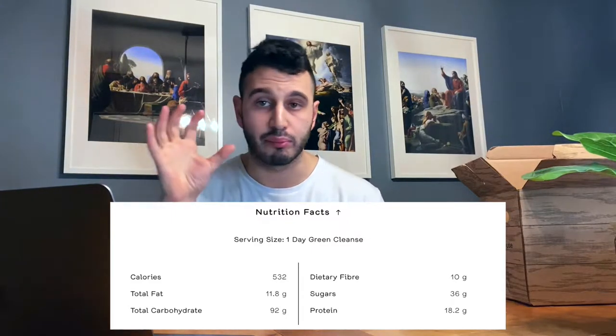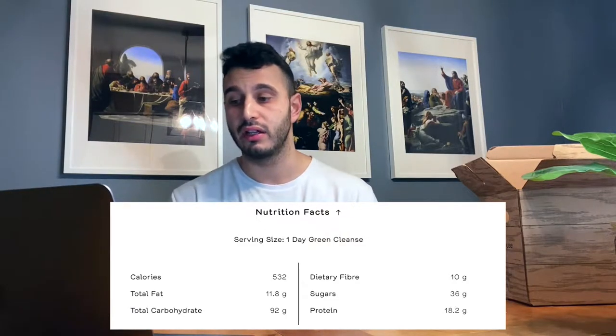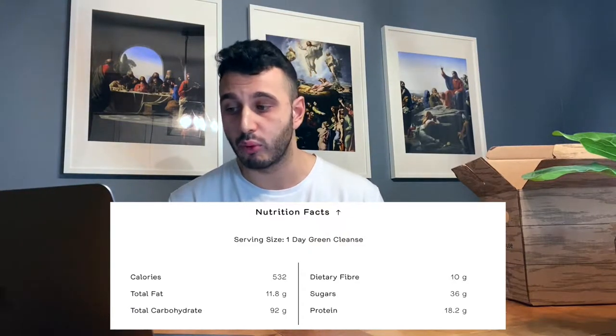This full-day green cleanse comes in at about 532 calories. The breakdown is 11.8 grams of fat, 92 grams of carbs, and 18.2 grams of protein. I'm usually at 2,500 to 3,500 calories, so I'll see how it goes. I don't know what to expect — will I lose two, three, or five pounds? Over the last few days during the holidays I've been eating in a calorie surplus and my stomach hasn't been feeling the best, so we decided to jump-start 2021 early and try to reset.